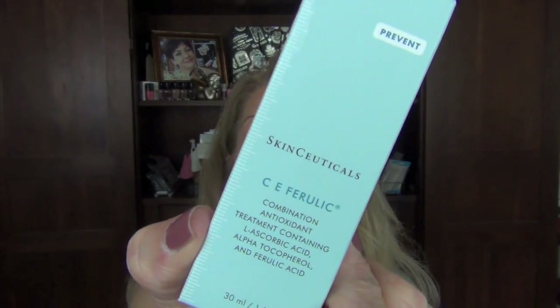I also had to replenish my SkinCeuticals CE Ferulic — I went through that the last couple of months and ordered that with a 20% off discount. Then I thought I would try their Retexturizing Activator — it's kind of like their Alpha Hydroxy where it exfoliates the skin. I haven't tried it yet, but it was 20% off so I thought why not. And I do have some hyperpigmentation — three spots on my chest — so I'm going to try their Phyto Plus, a botanical gel for hyperpigmentation. I'll let you know how that goes.